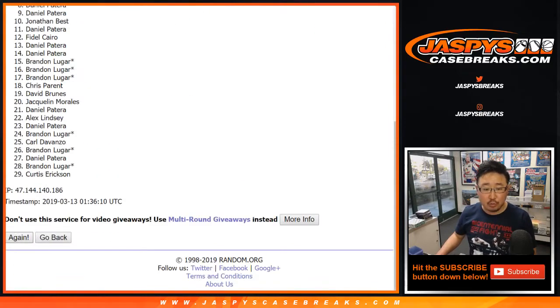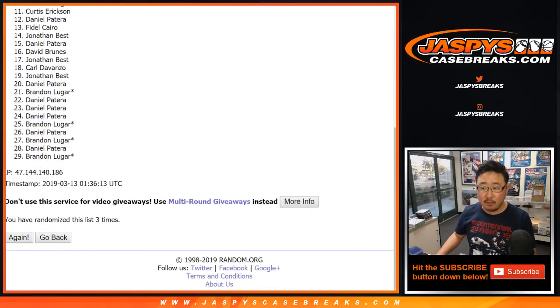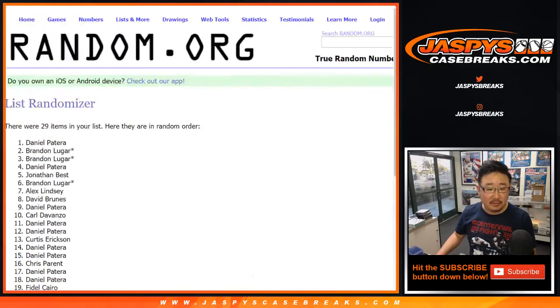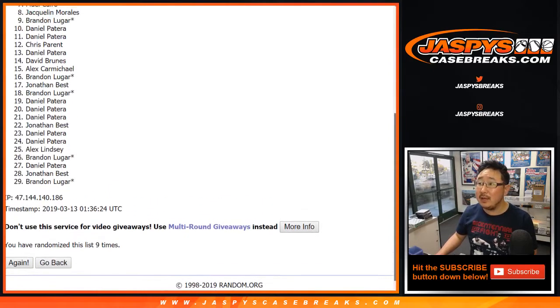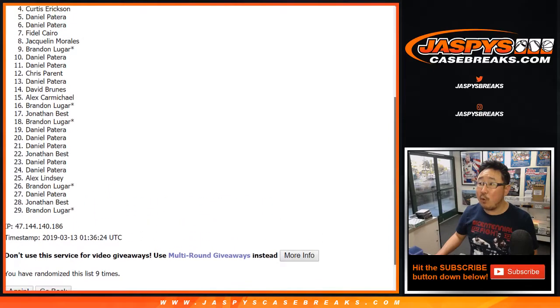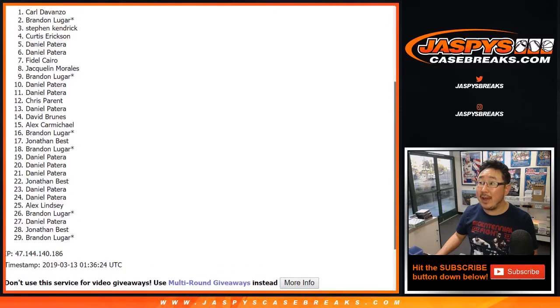2, 3, 4, 5, 6, 7, 8, and the 9th and final time. After 9 times, the name on top is going to be — 5, 4, 3, 2 — and Carl.